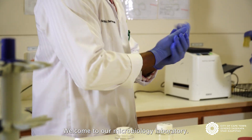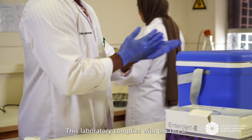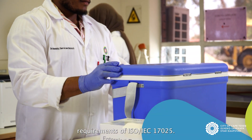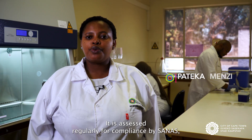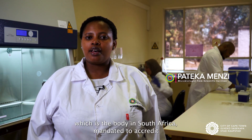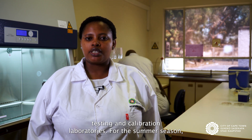Welcome to our microbiology laboratory. This laboratory complies with the latest requirements of ISO 17025. It is assessed regularly for compliance by SANAS, which is the body in South Africa mandated to accredit testing and calibration laboratories.